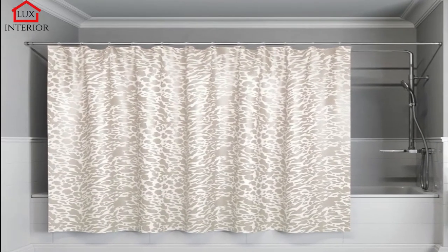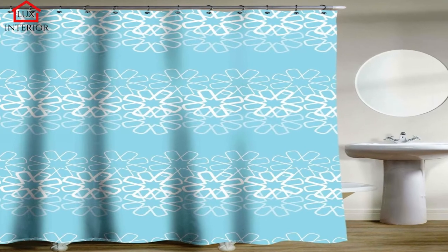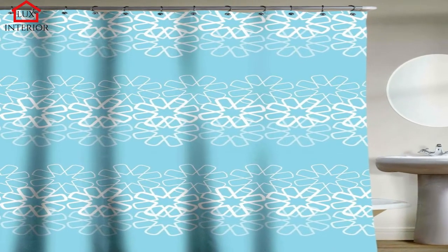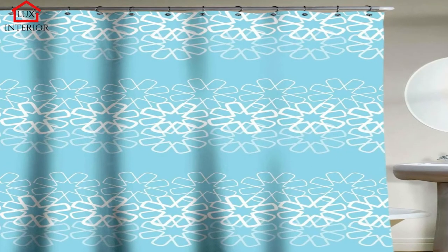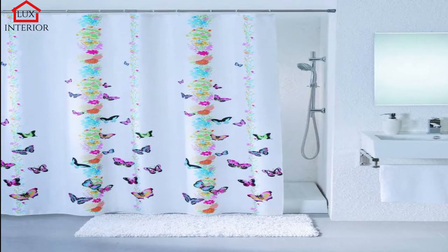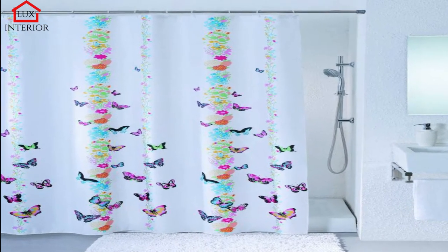Bath screen — textile or PVC? If you don't want to choose a solid glass option, a textile or PVC curtain is a good and, above all, a cheap choice. What is the best shower curtain? It is definitely worth spending some money on a textile curtain that is much more durable than PVC and also won't stick to your wet body in the shower.